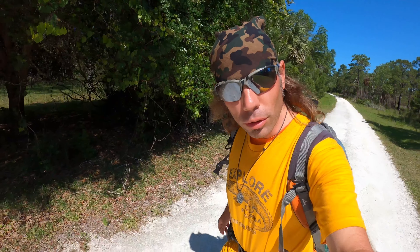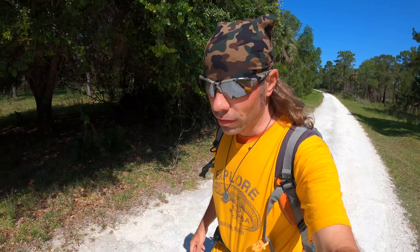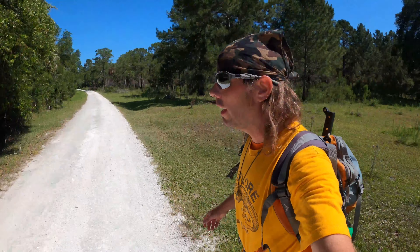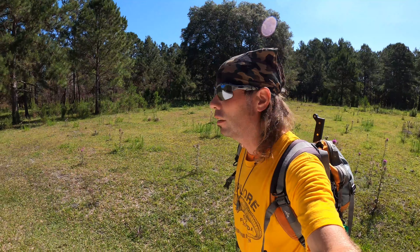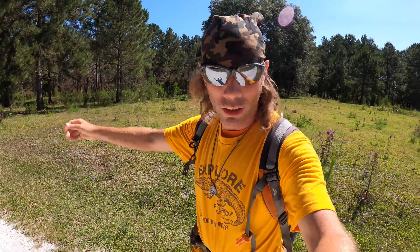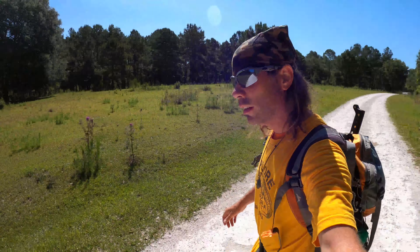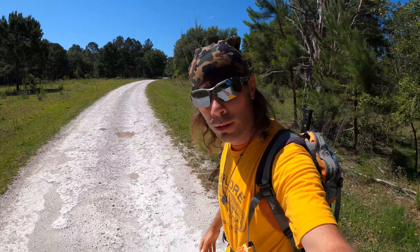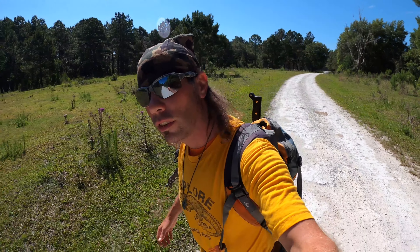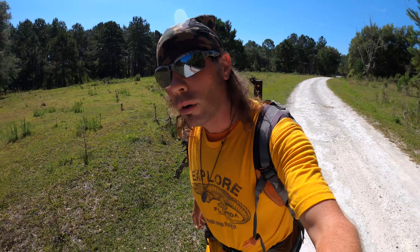There were homesteads, a school, even a ferry across the river nearby. It's a beautiful place today, really peaceful. You get a sense of the past as you roam through these woods. Just imagine horses and stagecoaches traveling down this road at one time. Let's take a walk into the past.